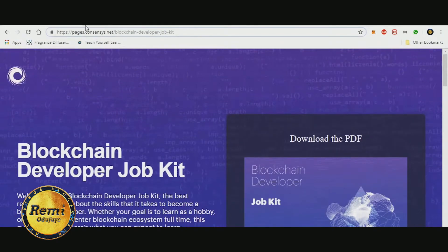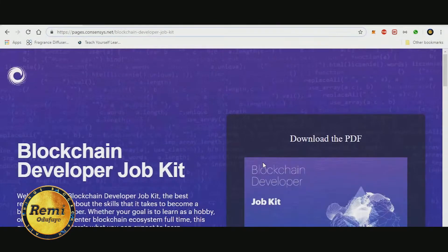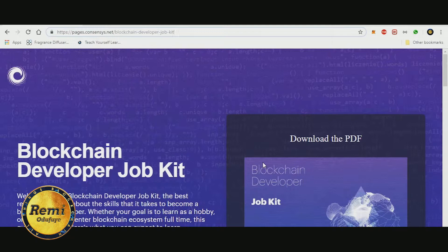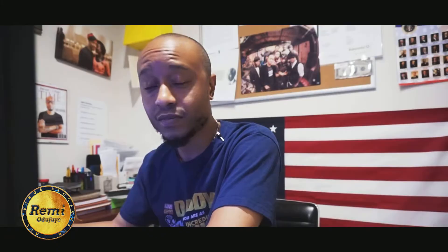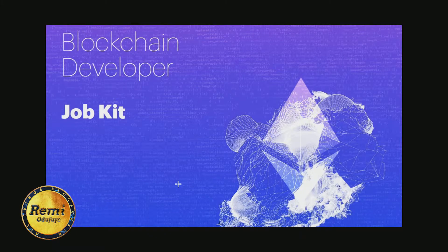You can download it from the ConsenSys site. I think it's a very cool resource — it kind of has all that you need in one place, so you can use this to fast-track your learning. This job kit from ConsenSys is a great resource; it has pretty much everything condensed in one place so you can use it as a reference as you start your career and learn how to become a blockchain developer on Ethereum.